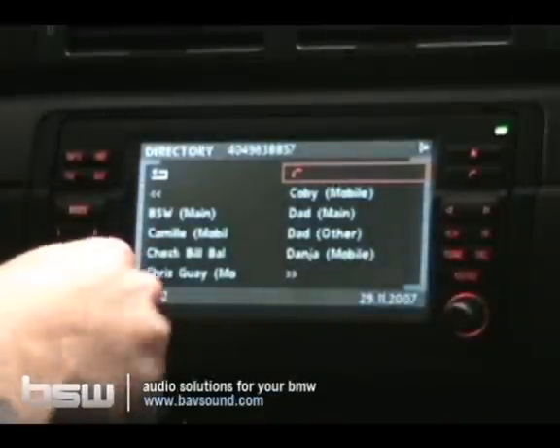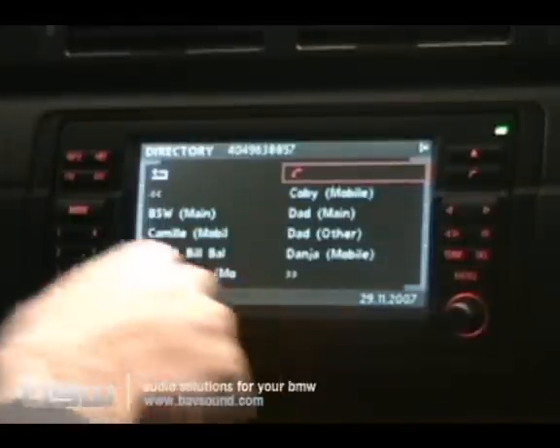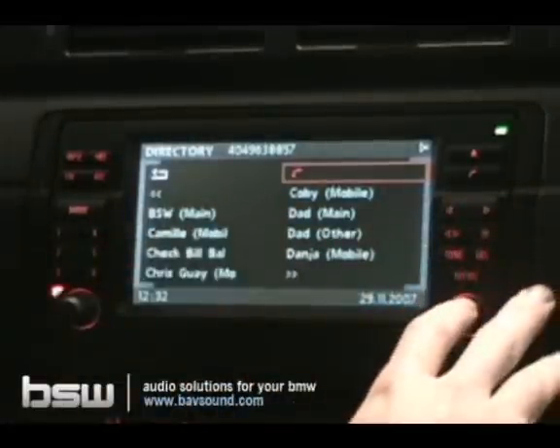And you can hear the call happening now. Good afternoon, thanks for calling BSW. We're currently open and will be until 7 p.m. Eastern Time.